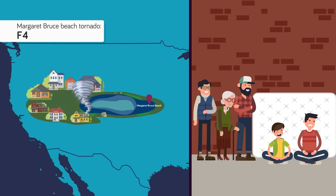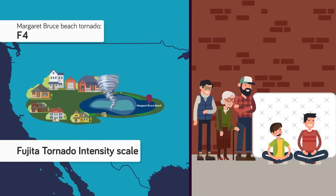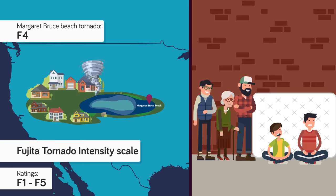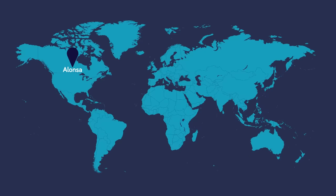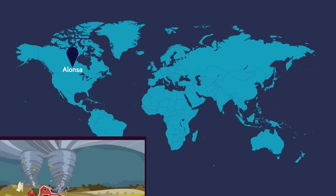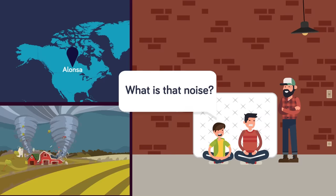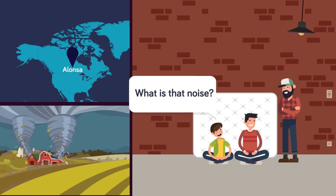The power of a tornado is categorized on the Fujita Tornado Intensity Scale, or F-Scale, with ratings of F-1 to F-5, five being the most destructive. The F-4 that these two children survived is considered devastating, with winds between 207 and 260 miles per hour. The tornado that hit the Alonsa area killed one man, 77-year-old Jack Furry, and destroyed several homes, trailers, vehicles, farm structures, and an outbuilding on the Olashak property.